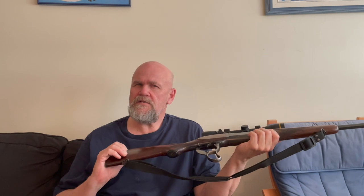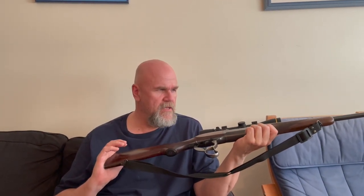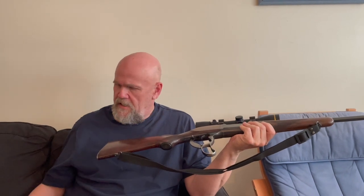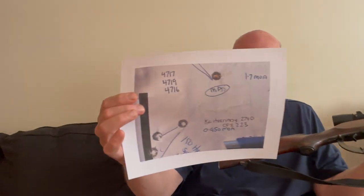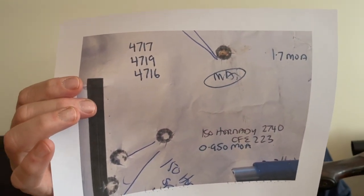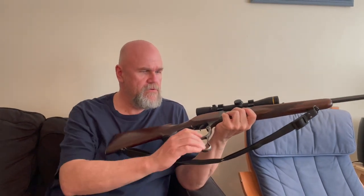Unfortunately it doesn't shoot super well with boattails, but it does shoot really, really well with flat bases. I'm having really good luck with the 150 grain flat bases. They're averaging right at an inch for three three-shot groups with CFE 223 at about 2,740 fps. That's a pretty good load, and it's equivalent to the factory loads.